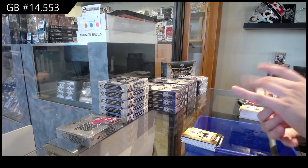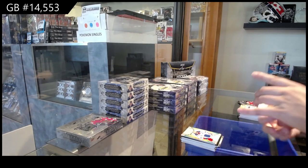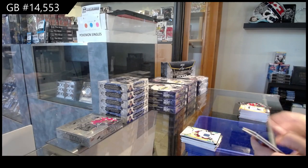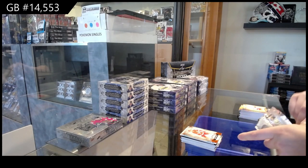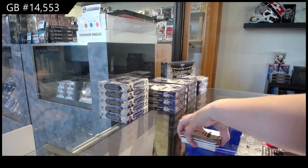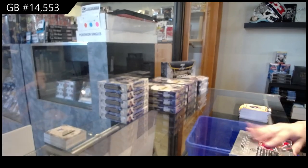Remnants jersey for the New York Rangers, Mika Zibanejad. Remnants jersey for Colorado, Nathan MacKinnon. Orange number to 75 for Detroit, Chris Chelios. And a New York Rangers rookie redemption. Alright, on to Artifacts — oh wait, we've been opening Artifacts this whole time.